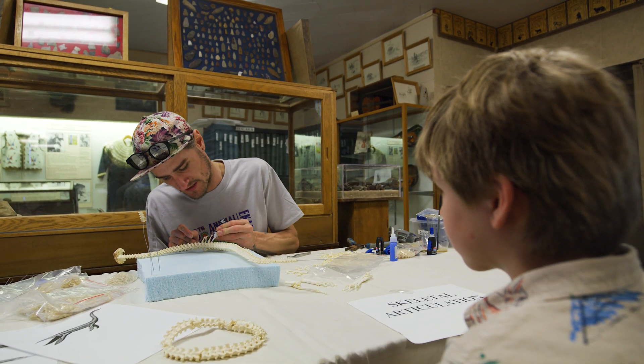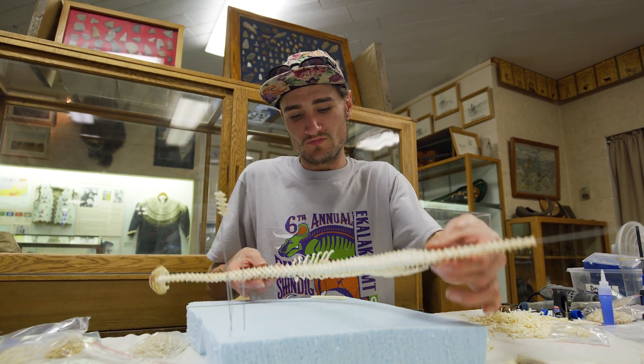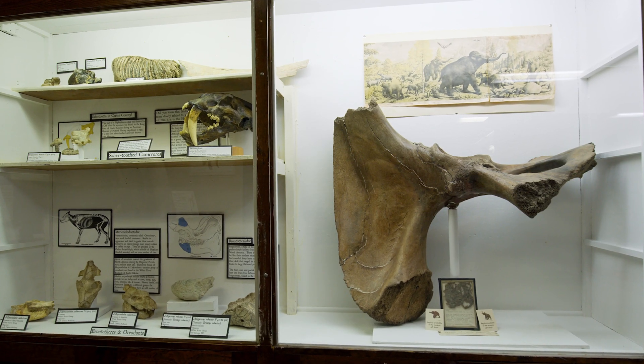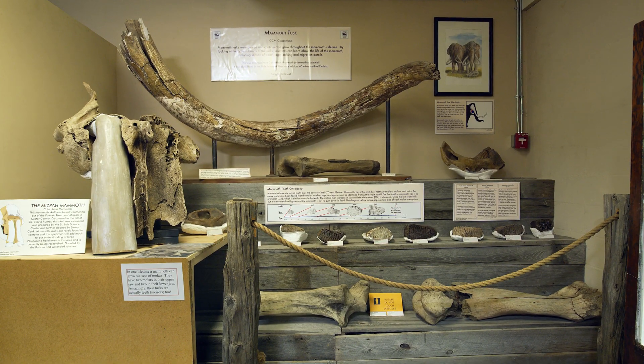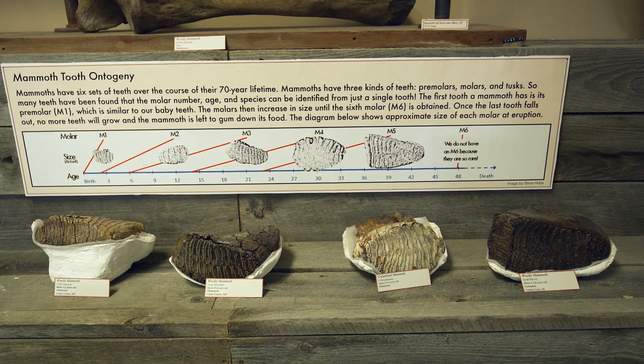We have a lot of active citizen science programs not just around dinosaurs but also around our Pleistocene deposits. Last summer we just dug a mammoth out of the Powder River, and that has some active research going on it now.